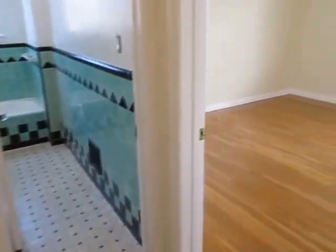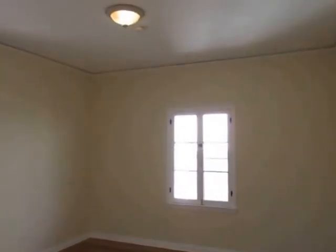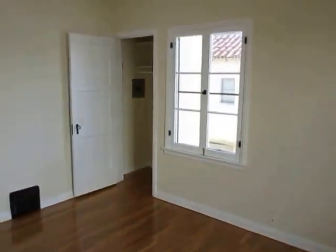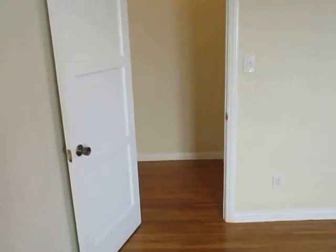There's another closet here. Bedroom number two is very spacious with windows on two walls, crown moldings, and plenty of closet space.